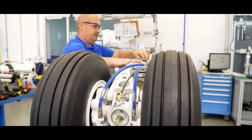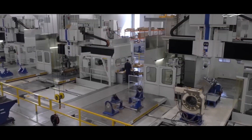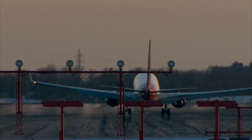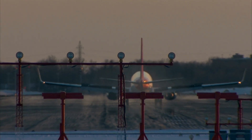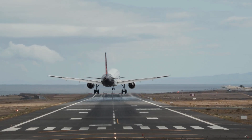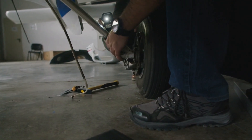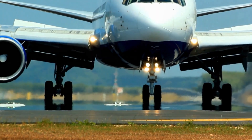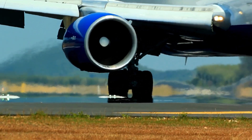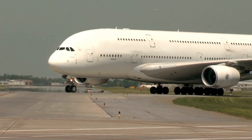Sustainability is an emerging focus in aircraft tire manufacturing, with efforts to reduce waste and improve the recyclability of materials. Aircraft tires are essential components that ensure the safety and performance of aircraft during takeoff, landing, and ground operations. Their ability to withstand extreme forces, high speeds, and harsh environmental conditions is a testament to the skill and expertise of the engineers and technicians involved in their production. As aviation technology continues to evolve, the manufacturing of aircraft tires will remain a key area of innovation and development, driving improvements in safety, performance, and sustainability.